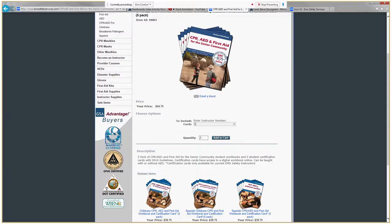To make it easier for processing, I will go ahead and add my instructor number just to make sure that this purchase is associated with my account. Then I'll click Add to Cart.